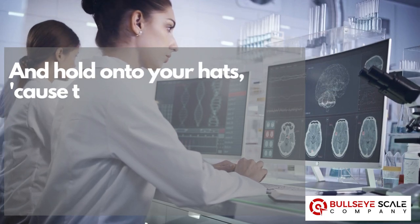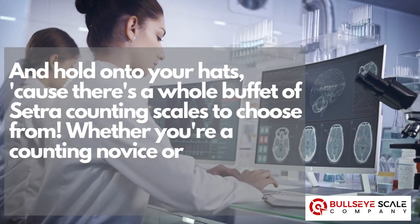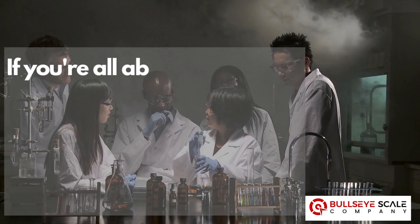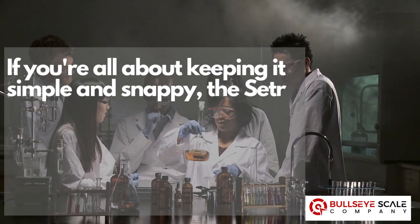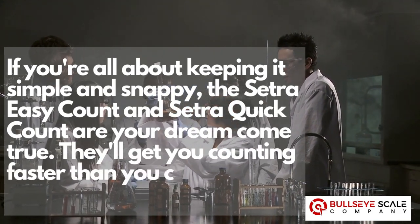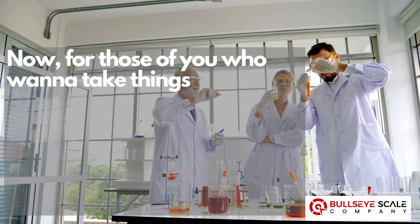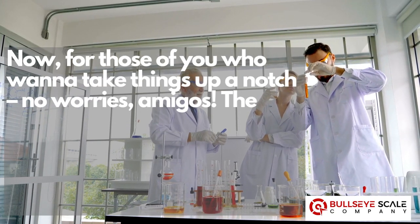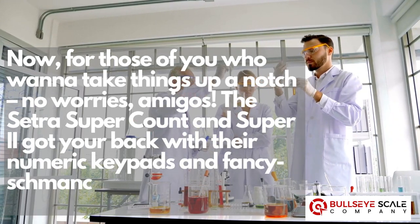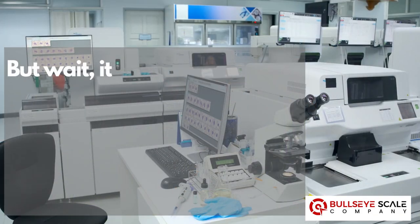There's a whole buffet of Cetra counting scales to choose from. Whether you're a counting novice or a counting Jedi, they've got the perfect fit for you. If you're all about keeping it simple and snappy, the Cetra Easy Count and Cetra Quick Count are your dream come true — they'll get you counting faster than you can say 'Cetra Rocks.' For those who want to take things up a notch, the Cetra Super Count and Super 2 have your back with their numeric keypads and label printing.